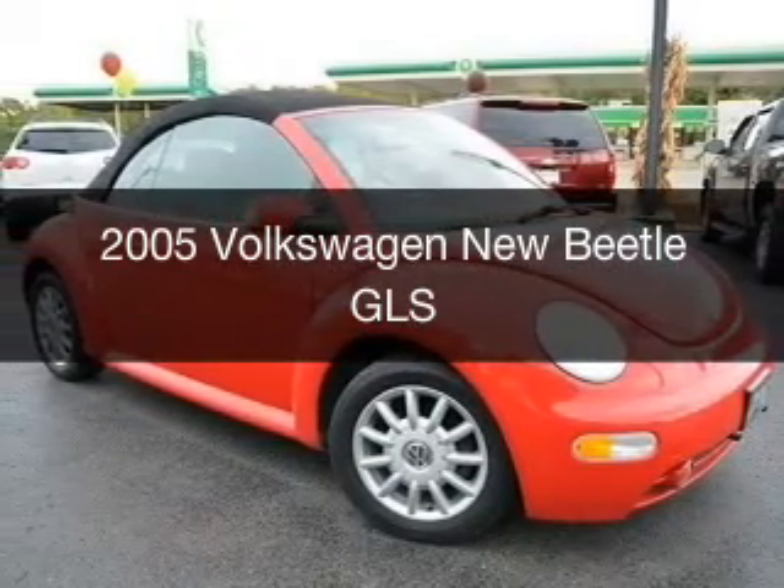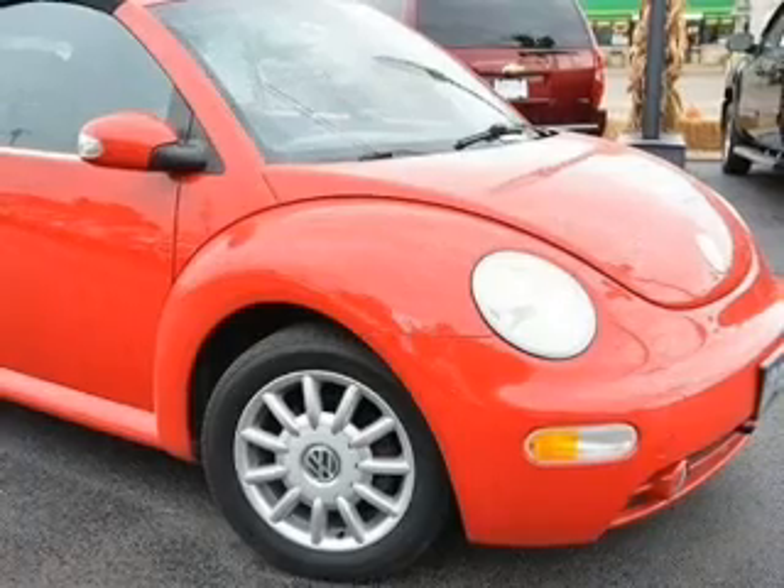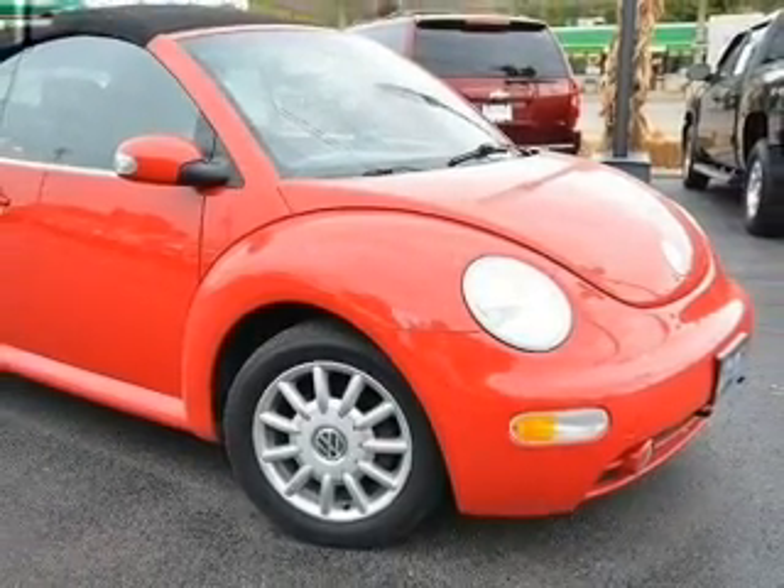This is a used 2005 Volkswagen New Beetle, powered by front-wheel drive, a 2-liter, 4-cylinder engine, and a 6-speed automatic transmission.